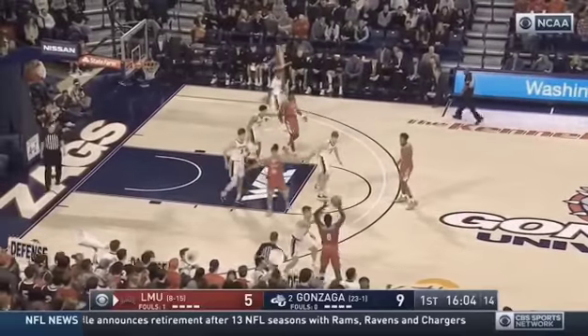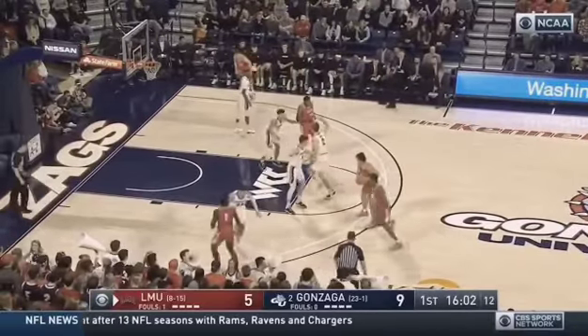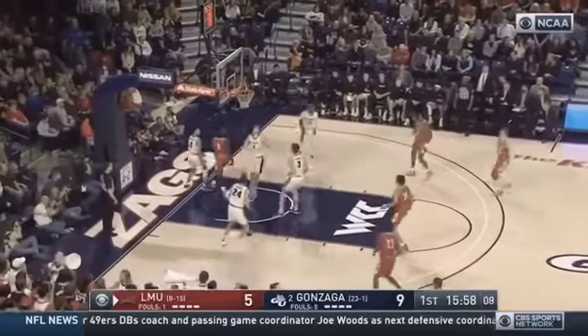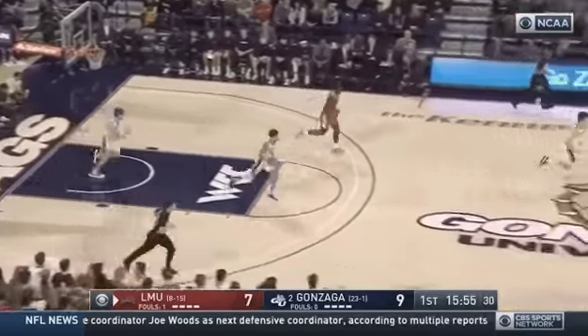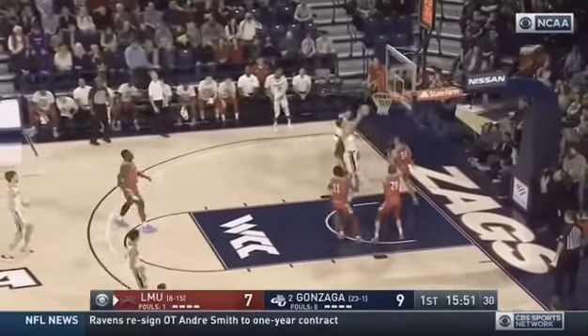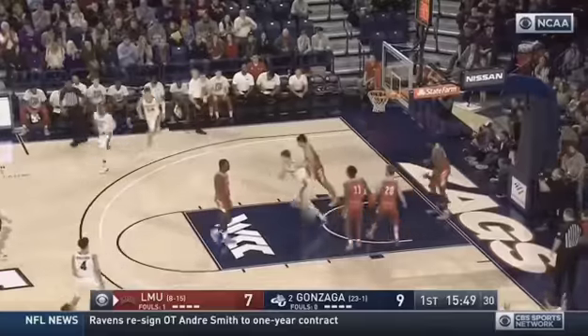Lions score 66 a game. As Dan pointed out, they can be deliberate in the half court. Scott bumps. Left hand finish. Tight curl. And if you're going to get a 50-50 ball, more times than not, Scott's going to come up with it because of his strength.